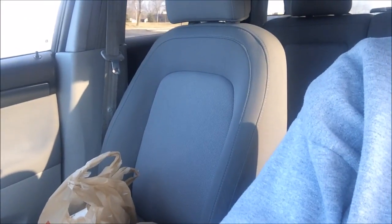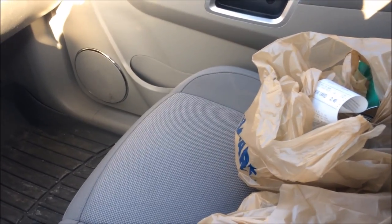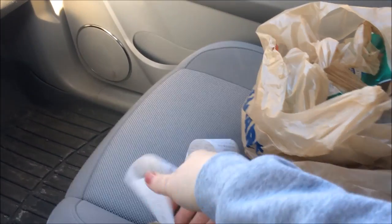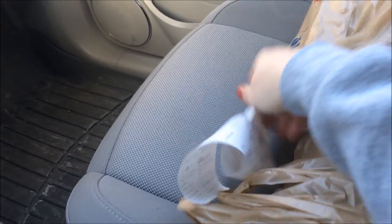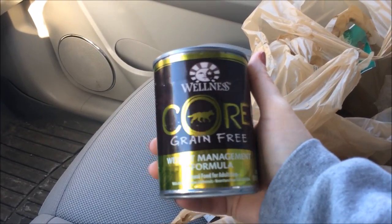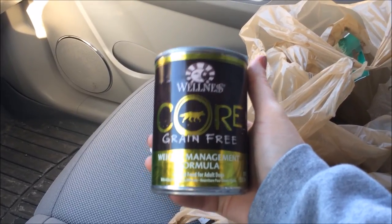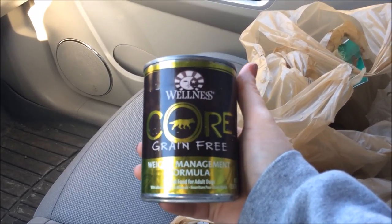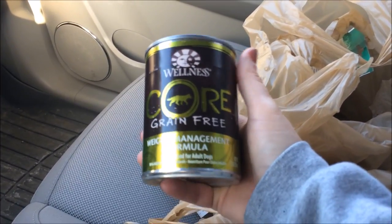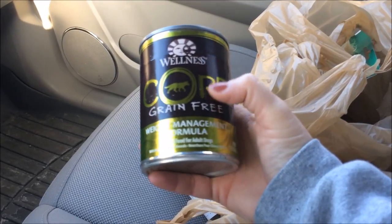I just left PetSmart. Let me turn this camera around. So I went into PetSmart — I dropped Miggy off and went right to PetSmart and got eight cans of Wellness Core dog food. A lot of people have been telling me about it. I don't want to switch the dry dog food — the Blue Buffalo I give my dogs — because they've been eating that for almost three years now.